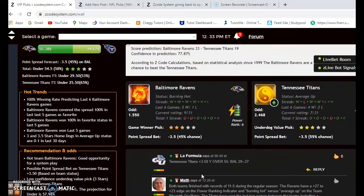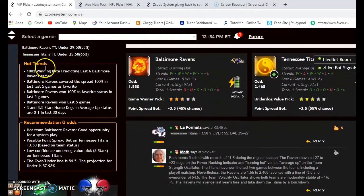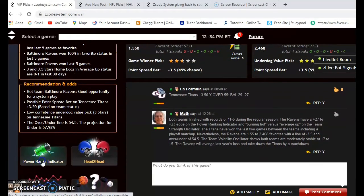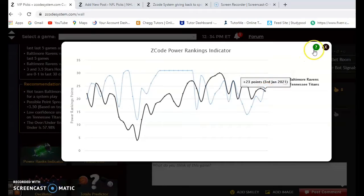Baltimore and Tennessee: the Ravens are burning hot, the Titans are average up. Both teams finished 11-and-5 during the regular season. The Ravens are a 1.55 to 2.47 favorite — a line of minus 3.5 — with a high over/under total of 54.5. Looking at the power rankings indicator, Baltimore is now above Tennessee. Baltimore is at plus 27 compared to Tennessee's plus 23, whereas Tennessee had been above them for quite some time.